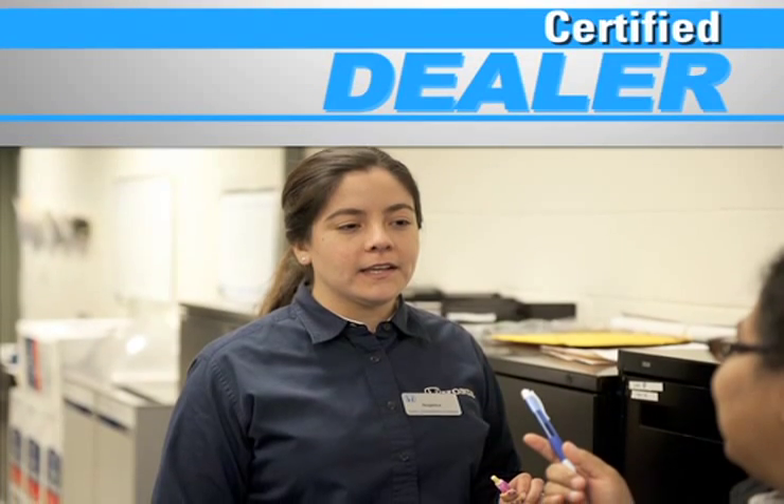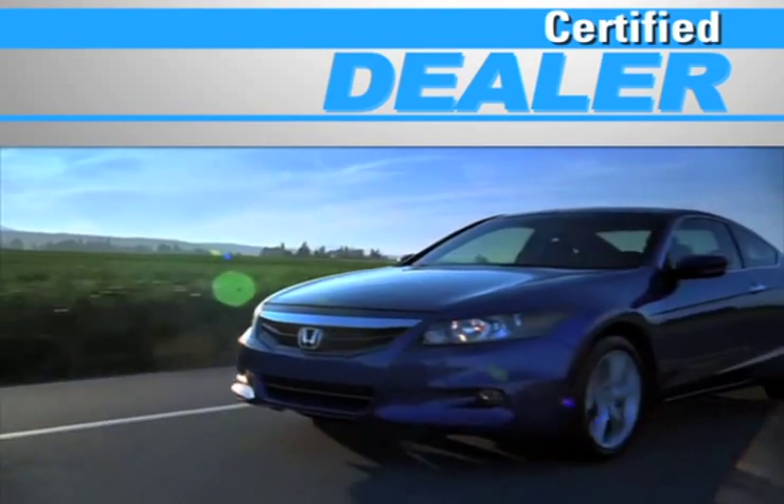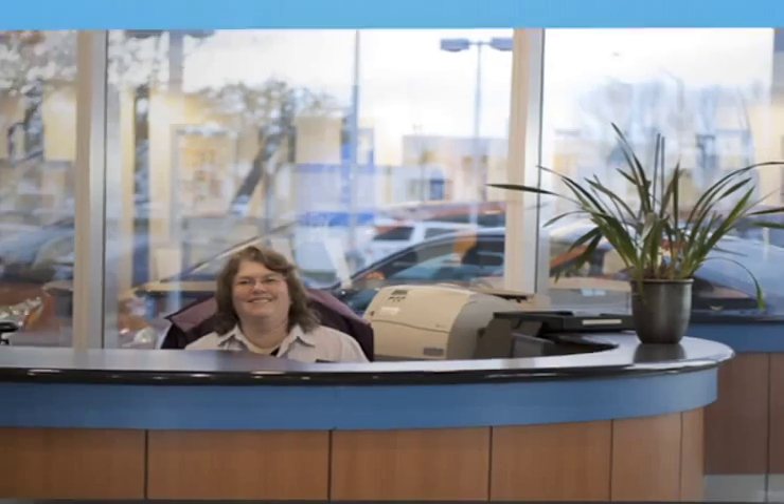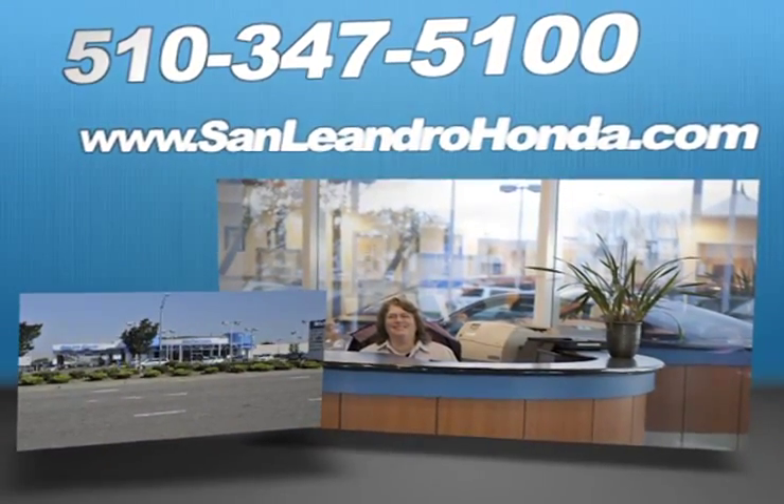At a certified dealer, you get reliable service performed by highly trained technicians you can trust. Call, click, or come in for more information.